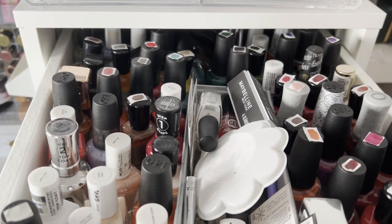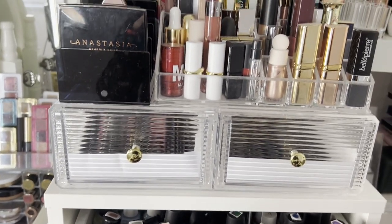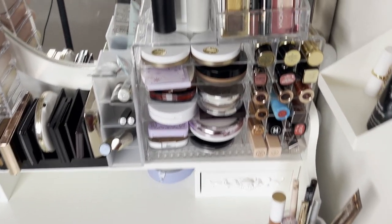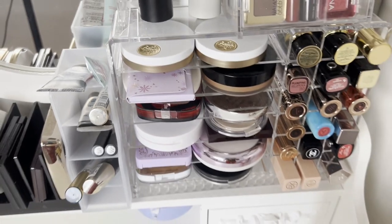This drawer is with nail polishes — this is on the top, so above I have the brushes. And relating to my vanity area — as you can tell, I have this. This is the old organizer that I had from Shein, and I just put the other one in.